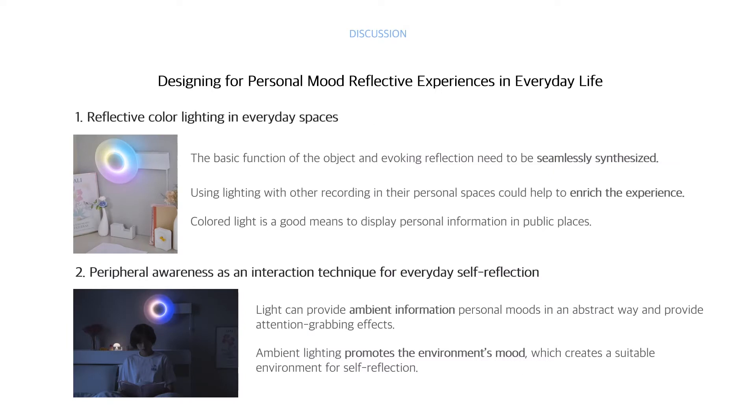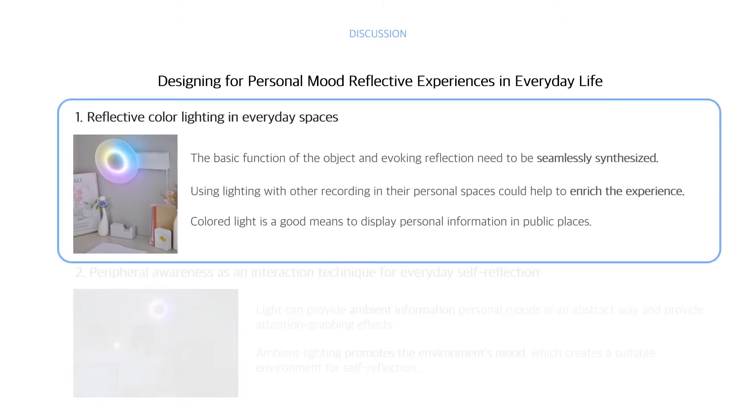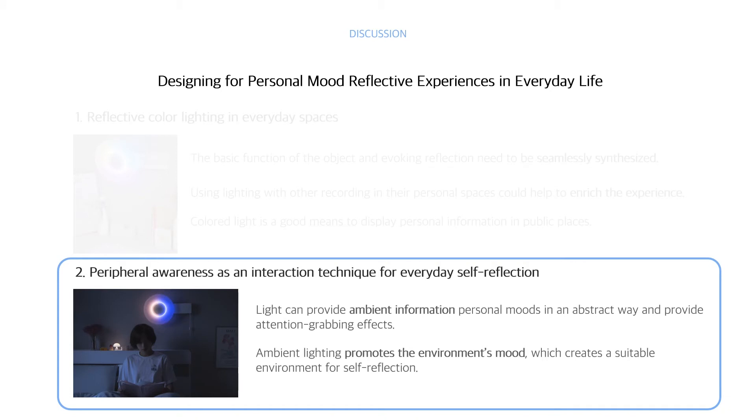The last discussion is about designing for personal mood reflective experiences in everyday life. When designing everyday objects to help with reflection, the basic function of the object and the role of evoking reflection need to be seamlessly synthesized. Using lighting with other recording methods could enrich the experience. Colored light is a good means to display personal information in public places because its meaning is private and abstract. Light is a suitable medium for providing ambient information as it can show personal mood abstractly and provide an attention-grabbing effect, while ambient lighting also promotes environmental mood, creating a favorable environment for self-reflection.